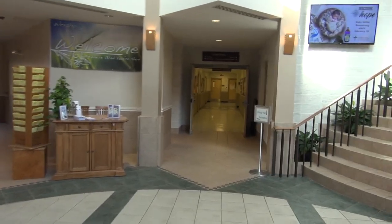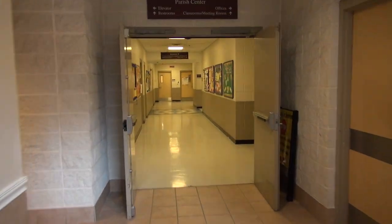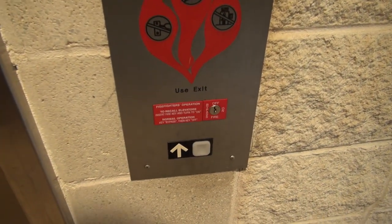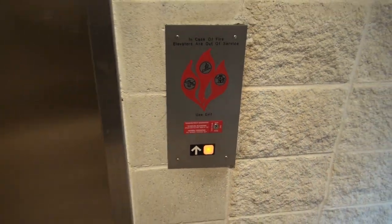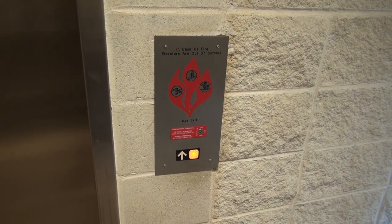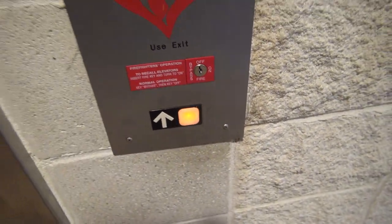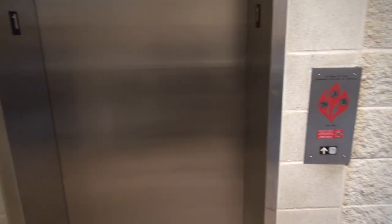And over here is the elevator. To the left — oh, this one? This is the one. This is a newer Dover. Slightly. What year is this from? I don't know. This could be a Tissendover. This is full-on Dover.